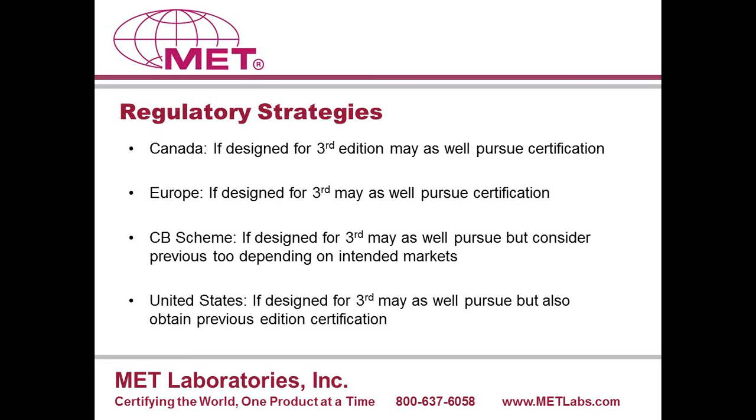In the United States, the same logic applies. If it's designed for the third edition, pursue the third edition — but at the same time, it may be necessary to obtain approval to the second-edition-based standard as well. The important message is that in the U.S., it could very well be that you should have your product certified for both the second and third edition, because you may have buyers expecting the third edition, and the product may be going into a location where OSHA mandates second-edition certification.